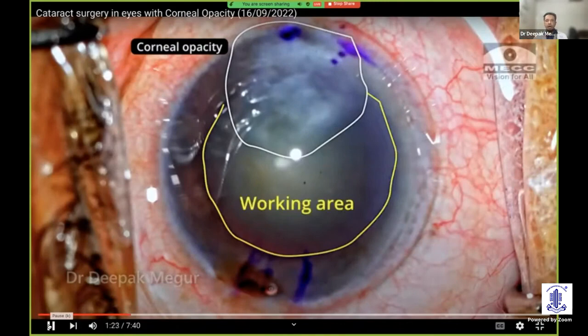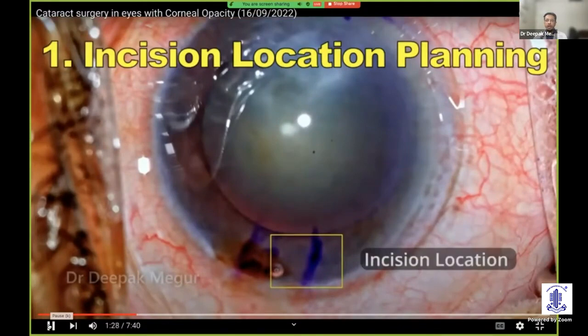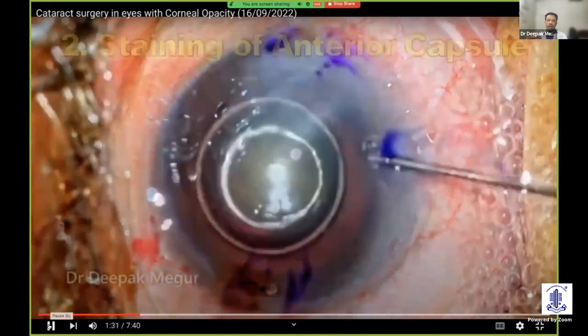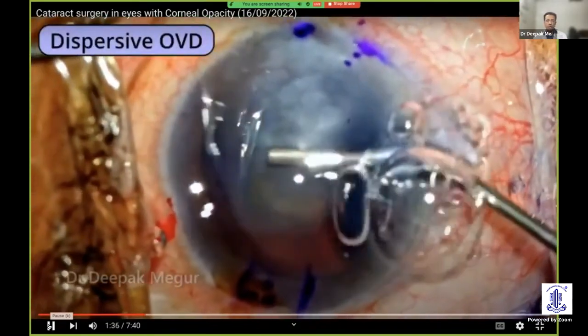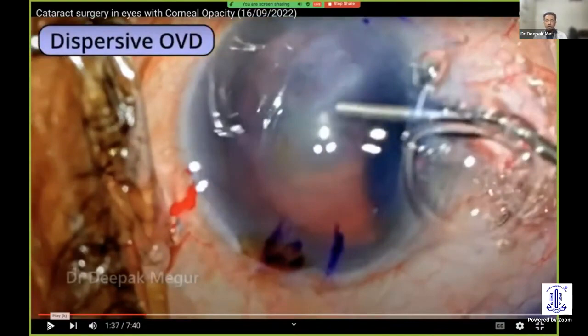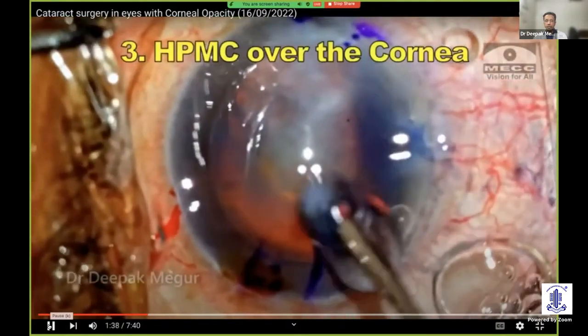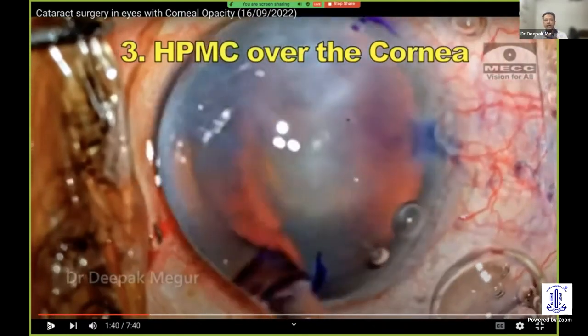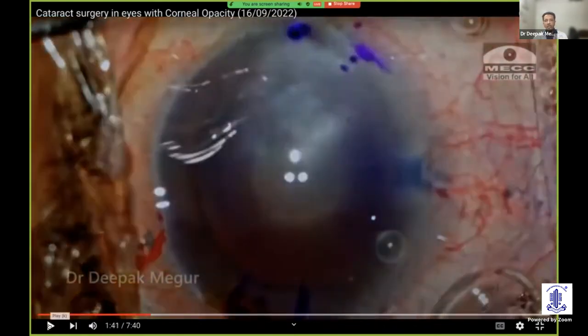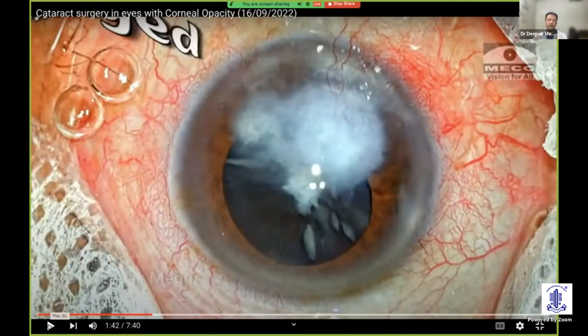This is the area of opacity, and this is where we have to plan to work — most of the instrumentation has to be visualized through this. Incision location depends on where the opacity is. Staining of the anterior capsule and using good viscoelastics help protect the endothelium and aid better visualization. Even if the cataract is immature, staining helps a lot. Putting dollops of HPMC over the cornea very frequently enhances visualization, at least momentarily, and also magnifies the view.